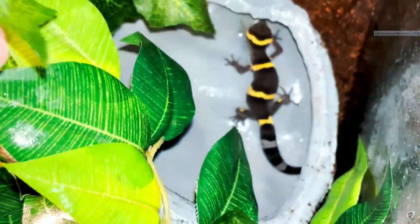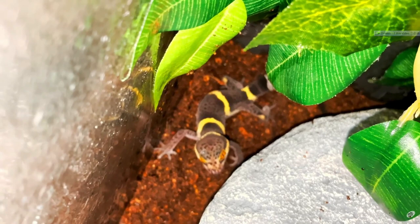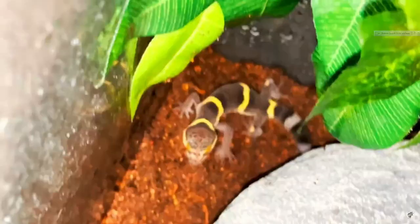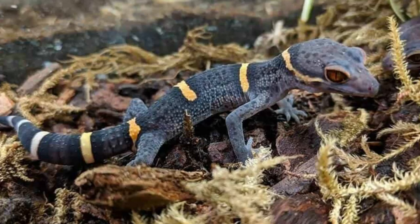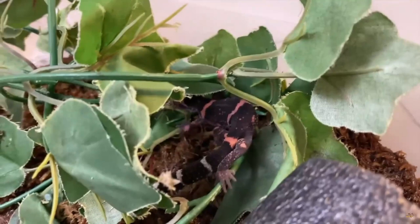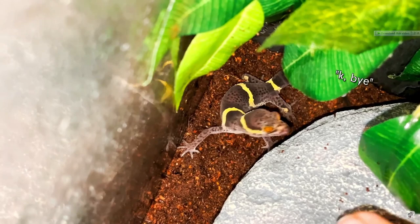Their yellow banding and red eyes make them an amazing species to add to any collection. Size and lifespan: Chinese cave geckos can grow up to 8.5 inches in length as adults and are about 3 inches long when they first hatch. They can live for a pretty long time with proper care — the exact oldest age is unknown, but easily exceeds 10 years.